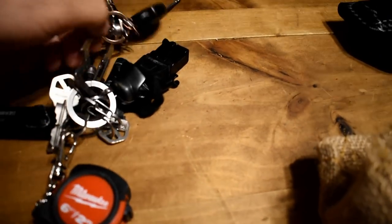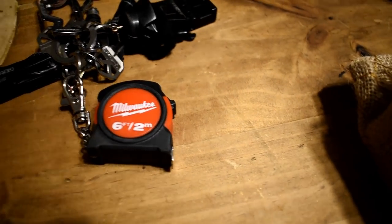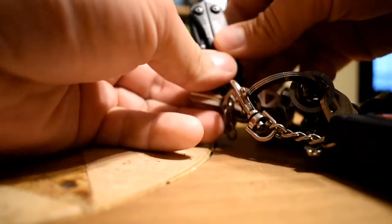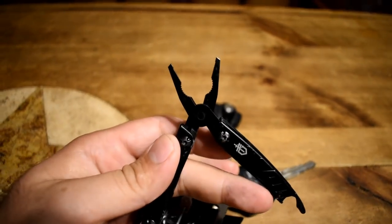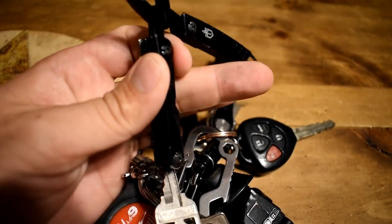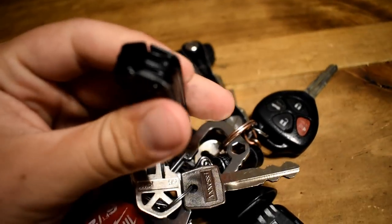These are my keys, which is a bit ridiculous — everyone says I'm a janitor. I've got a Milwaukee measuring tape, which I actually use a lot more than you'd think. The Gerber Dime is on here too — it opens up and has a little pair of pliers, bottle opener, a file, a little blade, small scissors, and a little pair of tweezers.